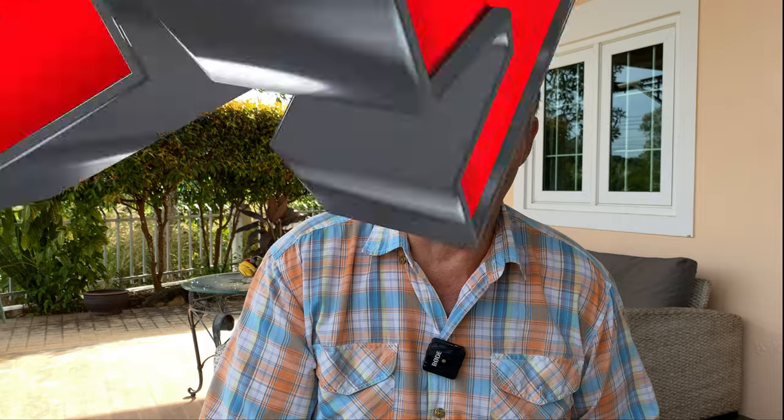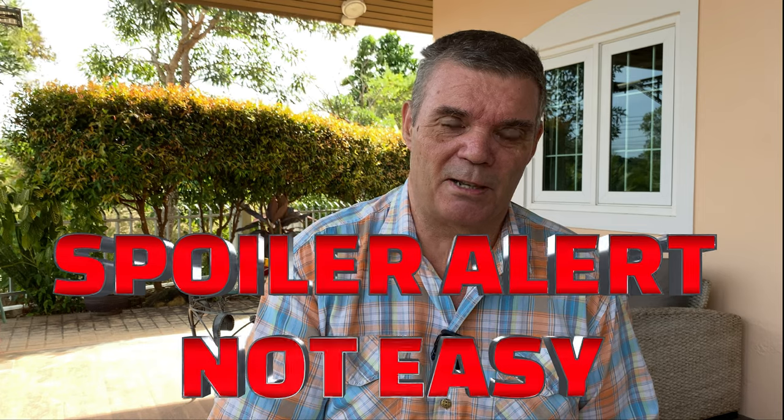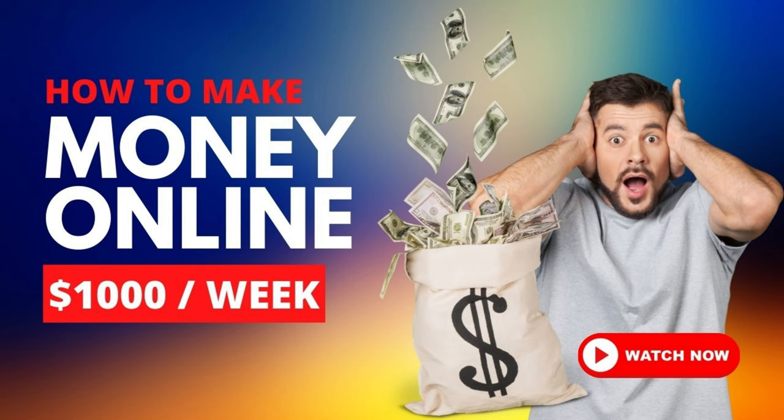I'm going to tell you everything about making money online — how easy it is, or not easy as the case may be. I'm going to go through everything that I do, and I'm going to tell you the things that all these gurus on YouTube say: that you can make 10, 15, 20,000 dollars per month. It's a load of BS. I've been doing this for a year now and I'm going to show you the results, and I want you to judge whether the quality of the work is saleable or not.